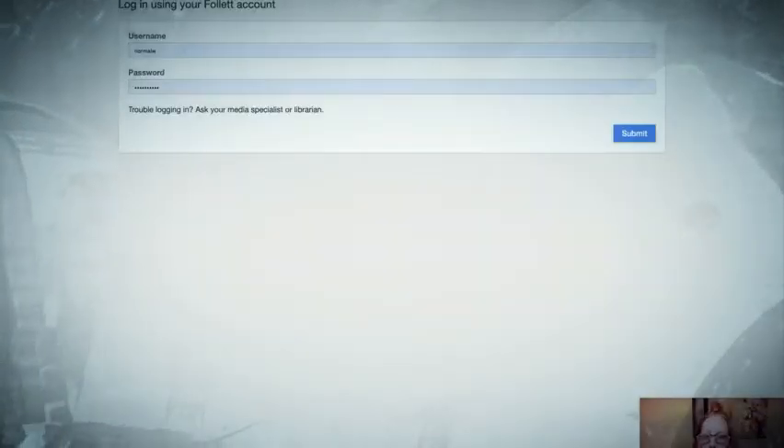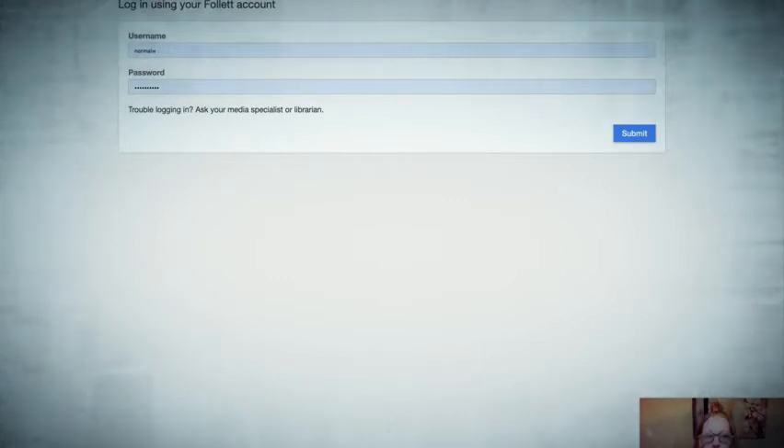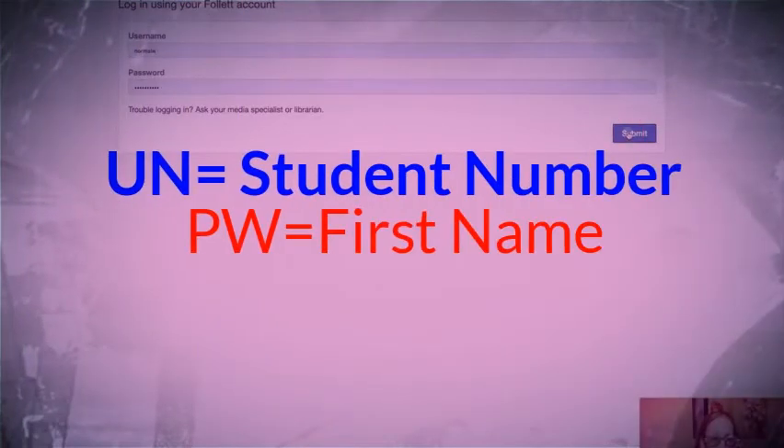If you've never logged in before, it will pop up on here. Your username is your student number and your password is your first name. Student number, first name — and click submit.